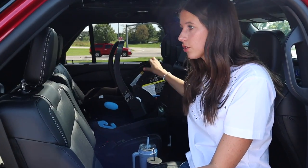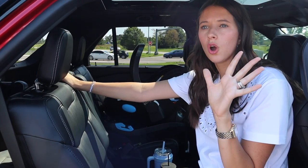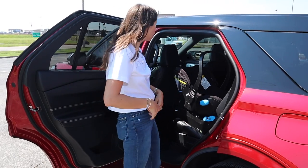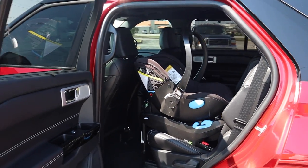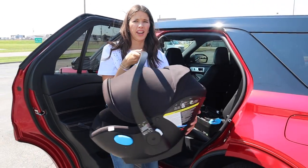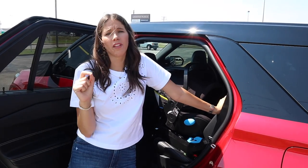Today I brought some props: my Clek Liing infant seat for the second row, a Graco Extend2Fit installed forward-facing in the third row, and a stroller to check trunk fit. The Clek Liing is a large infant pumpkin seat, and it fits really well here — great clearance even for a tall driver. I also like how wide the doors open to make getting a child in and out easy. My only gripe: the lower anchors are buried in the leather. I'm a certified child passenger safety tech, and it just takes some love to get them connected.